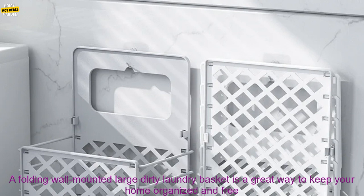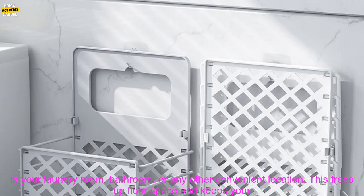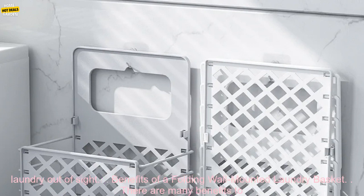A folding wall mounted large dirty laundry basket is a great way to keep your home organized and free of clutter. This type of laundry basket is typically made of a durable plastic material and features a hinged lid that allows you to easily access your laundry. The basket can be mounted on a wall in your laundry room, bathroom, or any other convenient location. This frees up floor space and keeps your laundry out of sight.